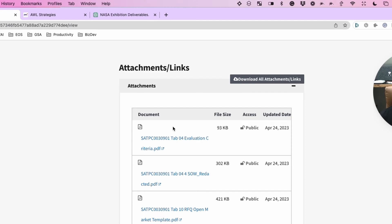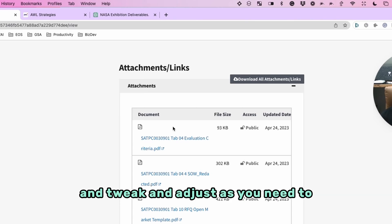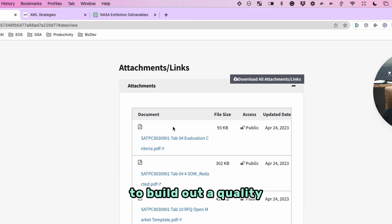Disclaimer: ChatGPT is a great writer, almost as good as a human in many cases. But you still have to do a very thorough quality check and tweak and adjust as needed to build out a quality response or quality proposal.